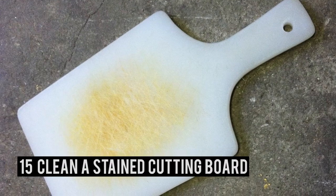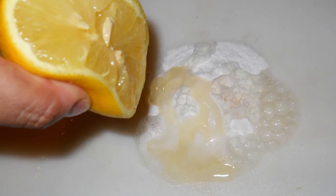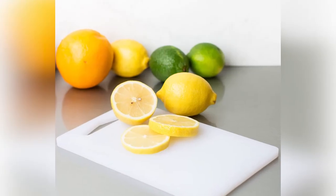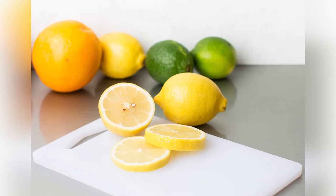Number 15 – Clean Stained Cutting Boards. Do you think that your stained plastic cutting boards are beyond saving? Then you'll find this easy fix amazing! By scrubbing with half a lemon and some baking soda, you can lift those unsightly stains right out of your plastic cutting boards. They will look as good as new!